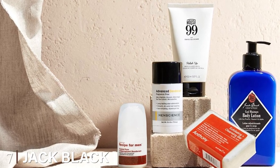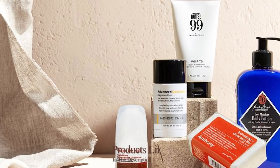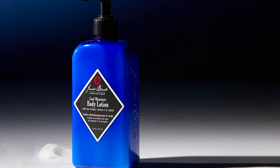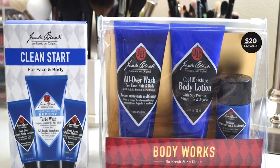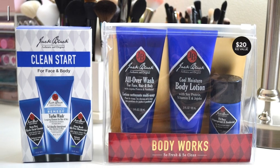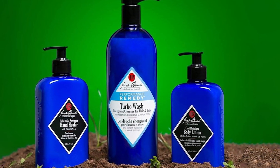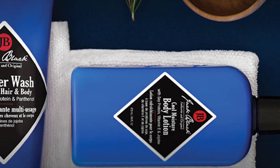Moving on to number seven: Jack Black Cool Moisture Body Lotion. One of the most highly respected brands in the men's grooming world, Jack Black offers body washes, lotions, and shave creams — they are the chic man's luxury grooming company. They pack soy protein into the bottle; soy protein can moisturize the skin without leaving an oily residue, and has natural firming properties to keep wrinkles at bay. The Jack Black body lotion also contains vitamin E, an effective antioxidant that helps protect skin cells from free radical damage.